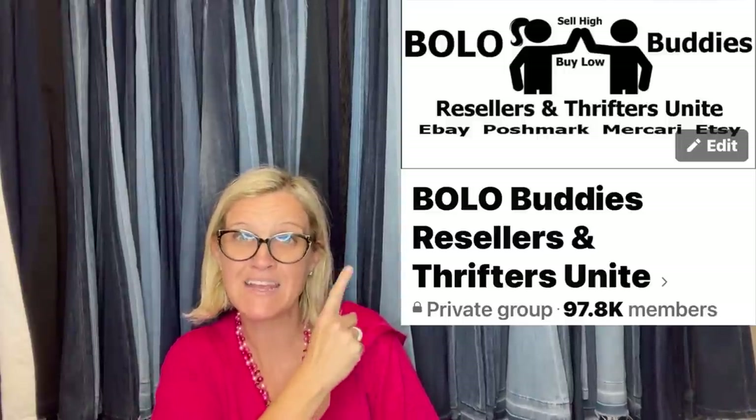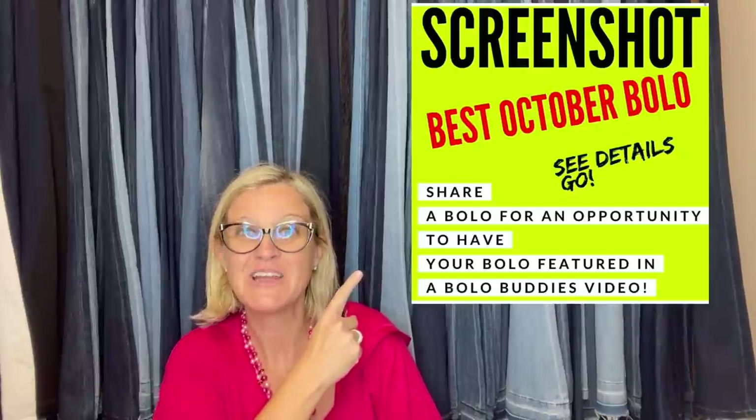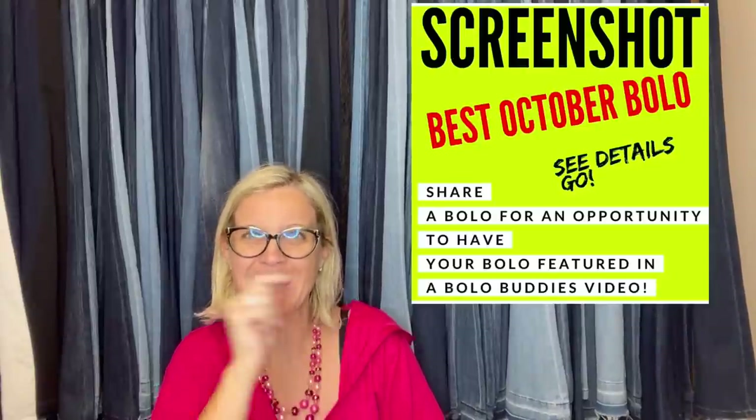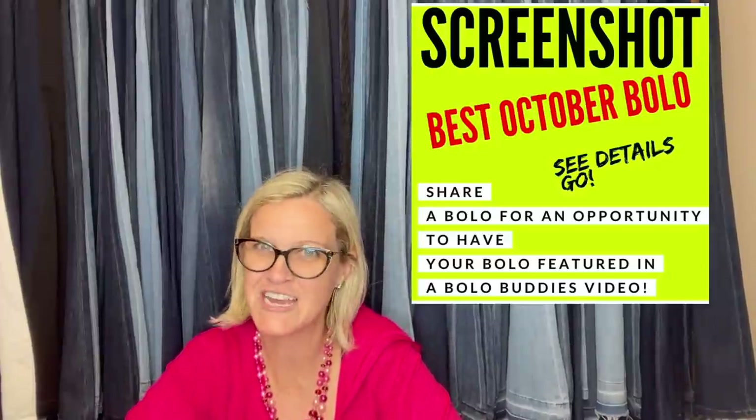Now talk about a good idea — awesome! I think we are going to stop there and I will have more videos like this coming your way. Lots of September shares. Again, please come over to the Facebook group — share your big money October Bolo to have your bolo shared in a video like this. October is already up, so you guys can go over there and share.